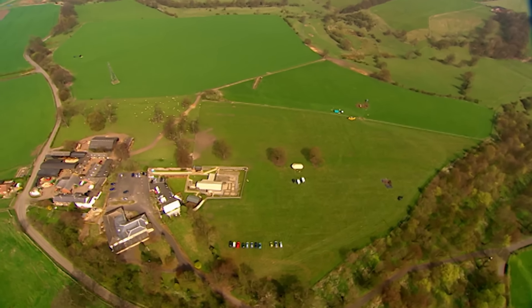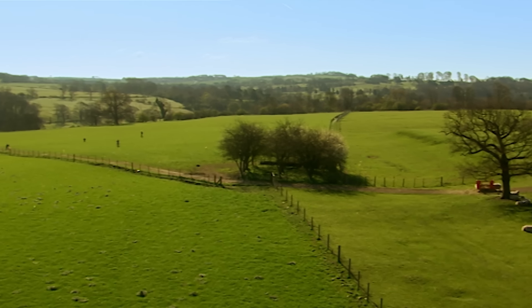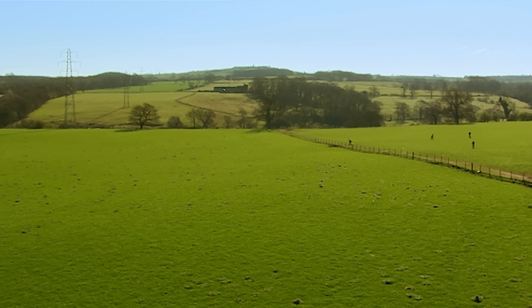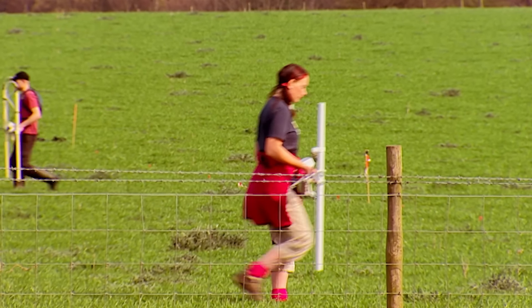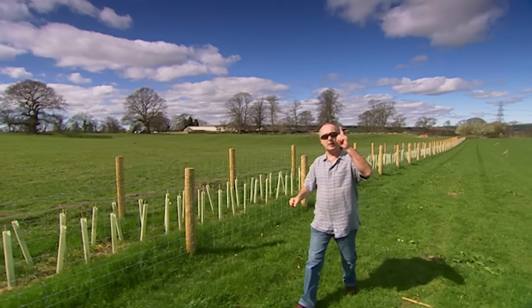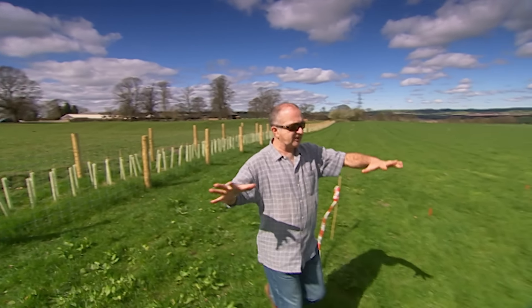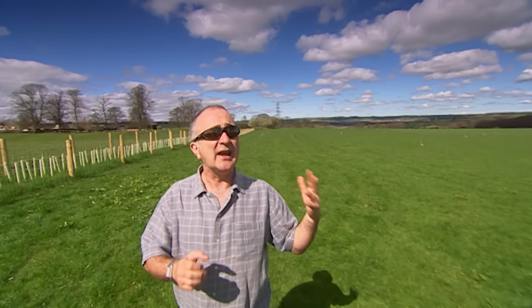All this area, including the fort, is a scheduled ancient monument and that means our digging options here are very limited. That shouldn't be too much of a problem though, as we suspect the vicus extends well outside the scheduled area. And that means Geofiz have begun one of the biggest surveys they've ever attempted on Time Team, starting in the large field to the east of the fort. The entire area on that side of this fence is scheduled, so we can only put in one trench there, but we think the vicus might extend over here, which is unscheduled.